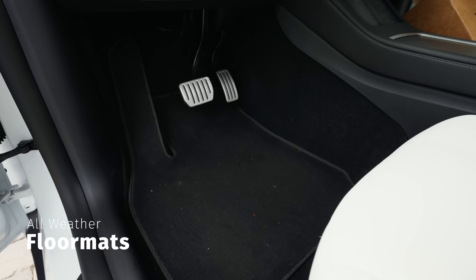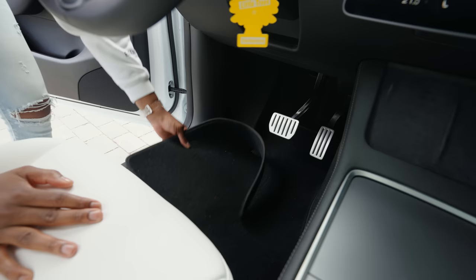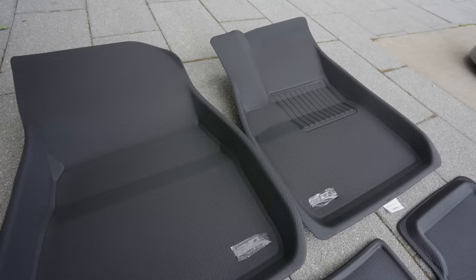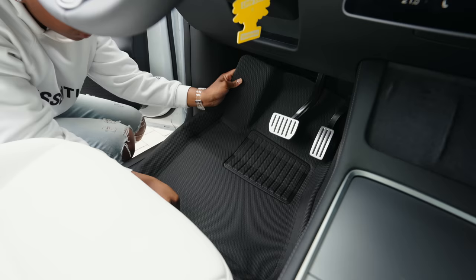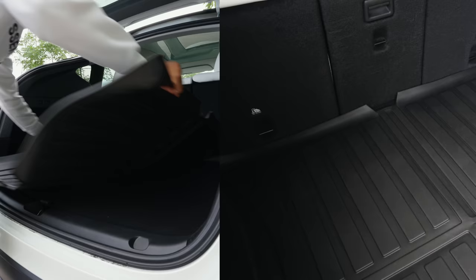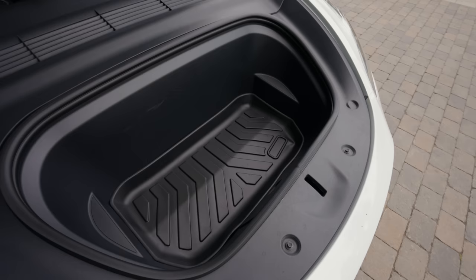The carpet floor mats you get with your Tesla are great, but not so great for Canadian winter weather. So the first thing I did was get rid of those and I ordered some all-weatherproof floor mats from a company called 3D Maxpider. These mats are durable, easy to clean, and provide excellent protection against dirt, mud, and water. I got them for the two front seats, the rear seats, the trunk, and also the frunk. Trust me, this is a must-cop.